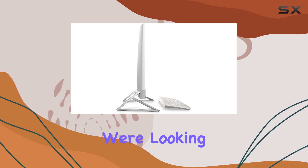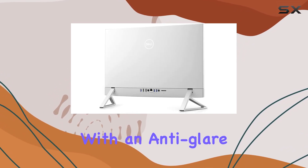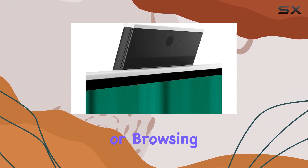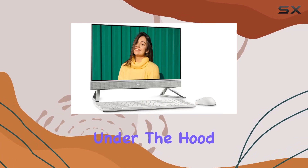Moving on to the display, we're looking at a stunning 23.8-inch FHD touchscreen with an anti-glare infinity-edge display. Whether you're working on spreadsheets, watching movies, or browsing the web, you can expect crisp visuals and vibrant colors.